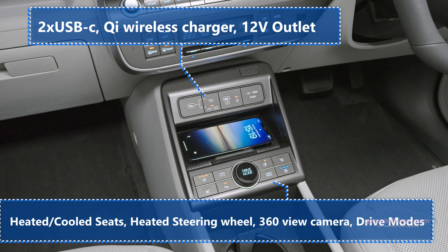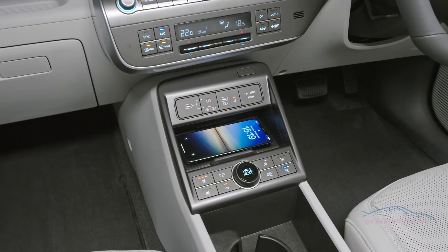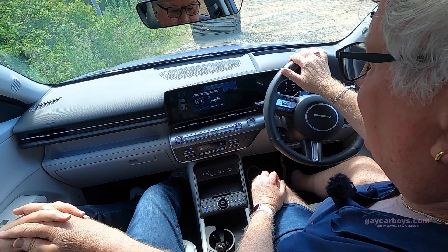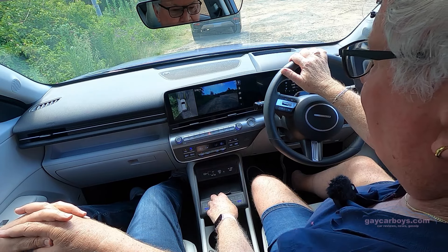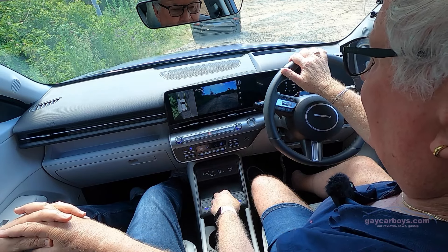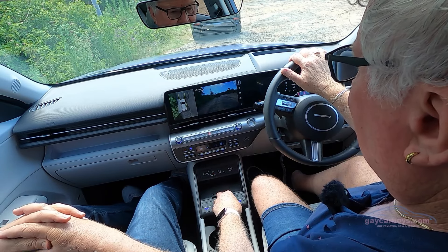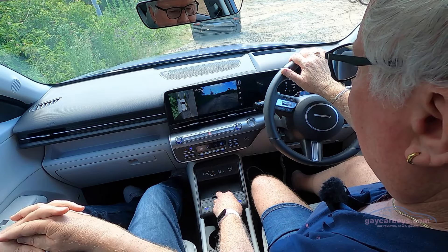This also has — which I was very glad to see — cool seats, which I've got on. Down below there's a heated steering wheel, auto hold, drive modes, and a park camera, which I think is kind of cool.